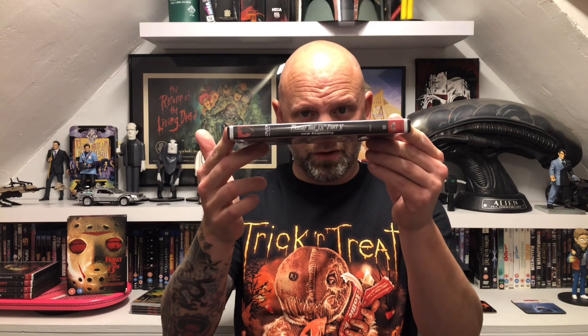Part five had alternative covers — there were two to choose from. I'll show them on screen. I went with this one because I love the Tommy Jarvis standing there. Such a cool image. The back doesn't quite fit the picture but it's temporary — it looks good for now. Classic spine for part five.